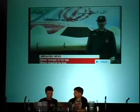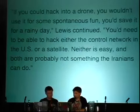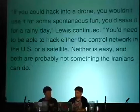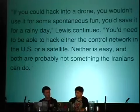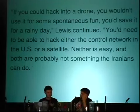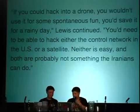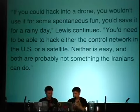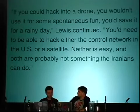In the same report, Lewis also said: 'If you could hack into a drone, you wouldn't use it for some spontaneous fun — you'd save it for a rainy day. You need to be able to hack either the control network in the US or a satellite. Neither is easy, and both are probably not something the Iranians can do.' Notwithstanding Lewis's funny idea of a rainy day — if the Iranians can't hack the ground network or the satellites, how did that drone end up coming down? That's one of the questions we plan to address during this talk.